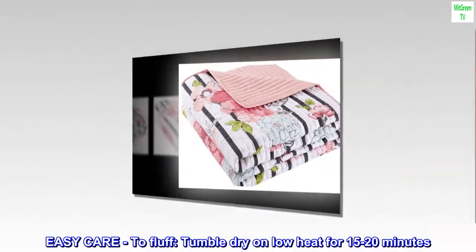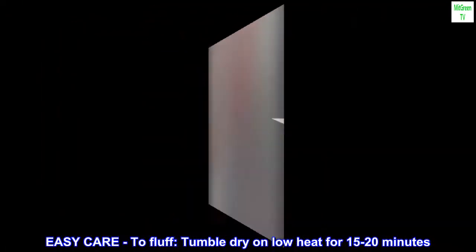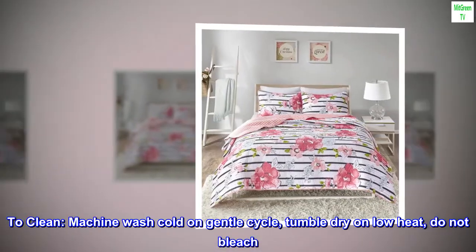Easy care: to fluff, tumble dry on low heat for 15 to 20 minutes. To clean, machine wash cold on gentle cycle, tumble dry on low heat, do not bleach.